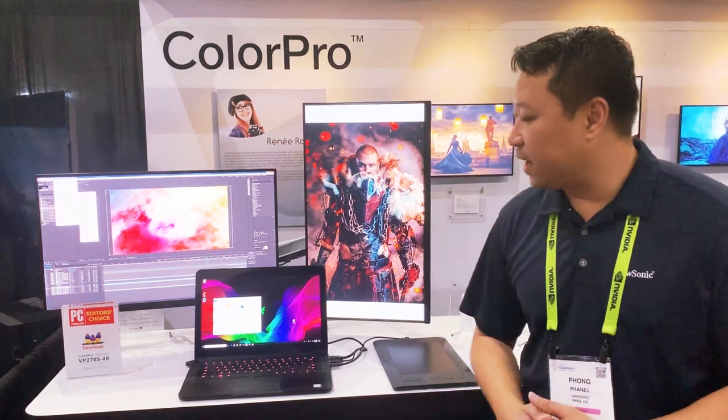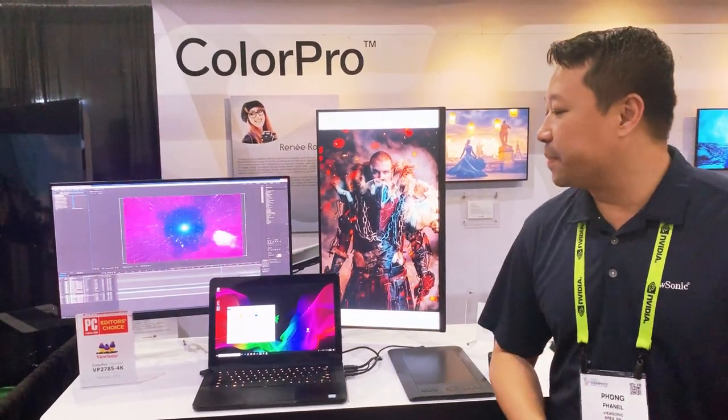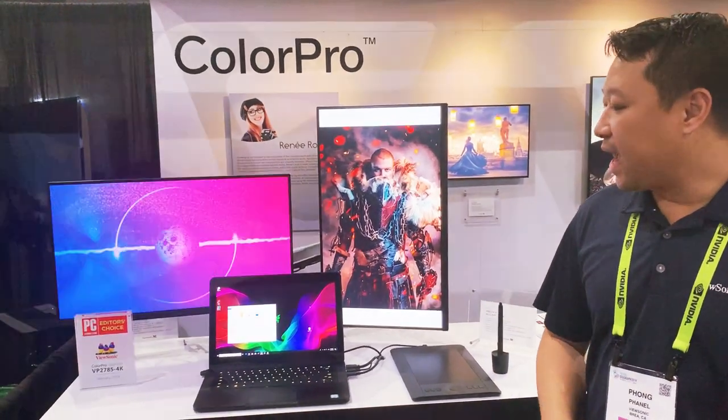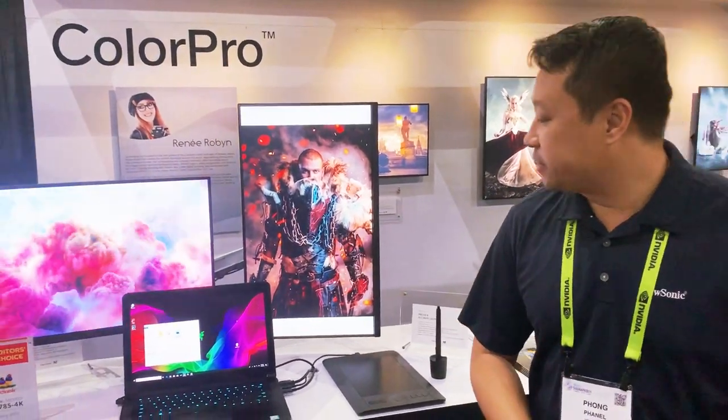Here we have our 2785-4K, and you can see it actually won PC Magazine Editor's Choice Award earlier in the year. It has 99% Adobe RGB color coverage, so it's an absolutely amazing monitor.